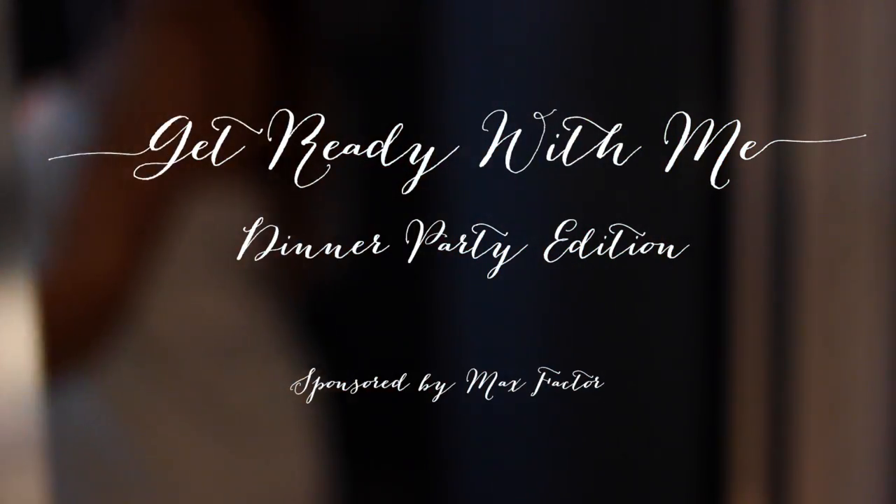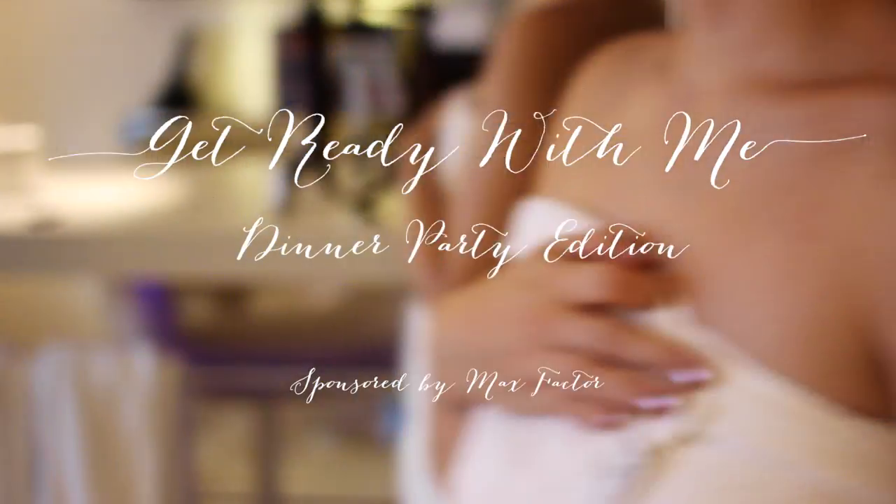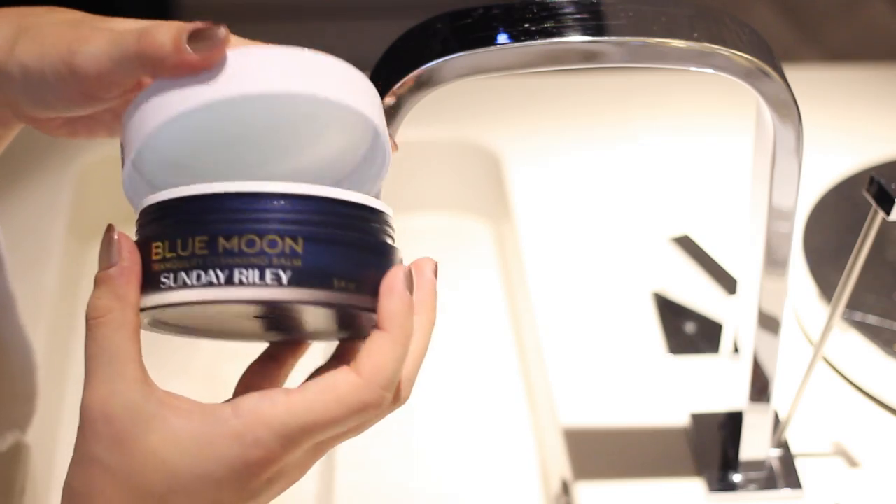Hi everyone, so today I am filming a Get Ready With Me video for a dinner party that I went to earlier this week. And I kicked things off with my skincare routine, which has been switched up a little bit recently.